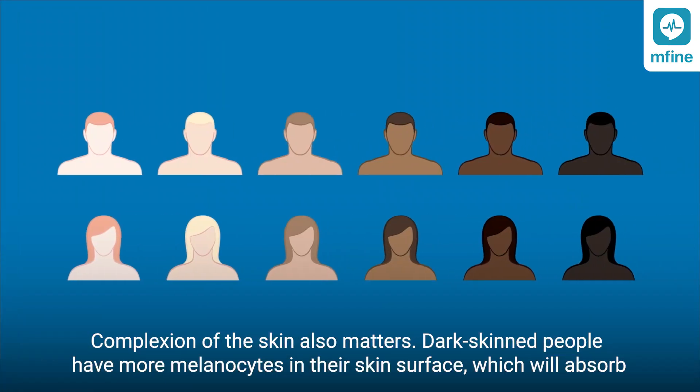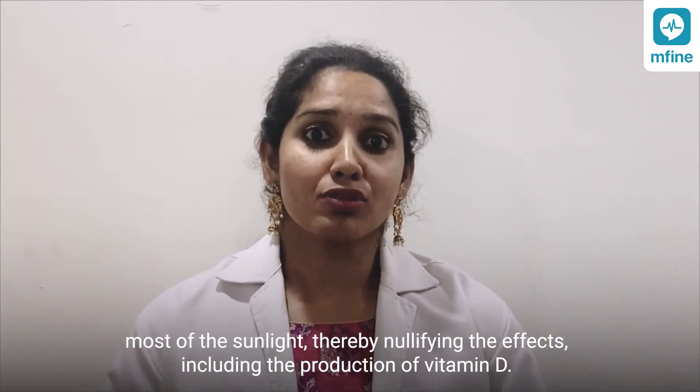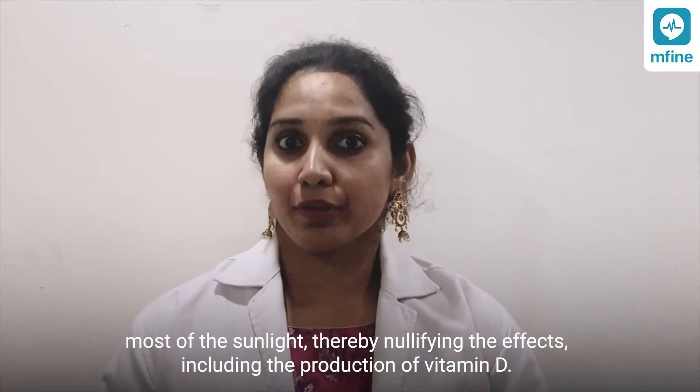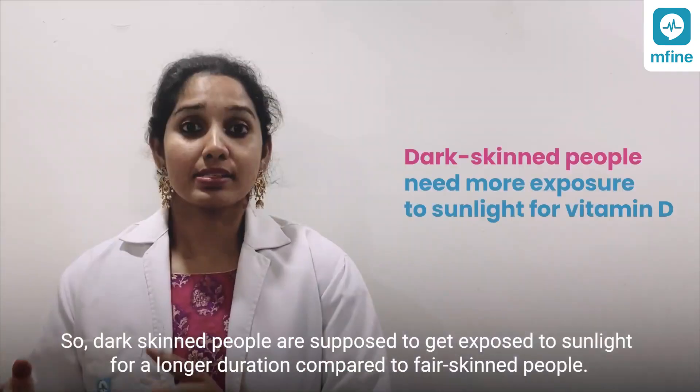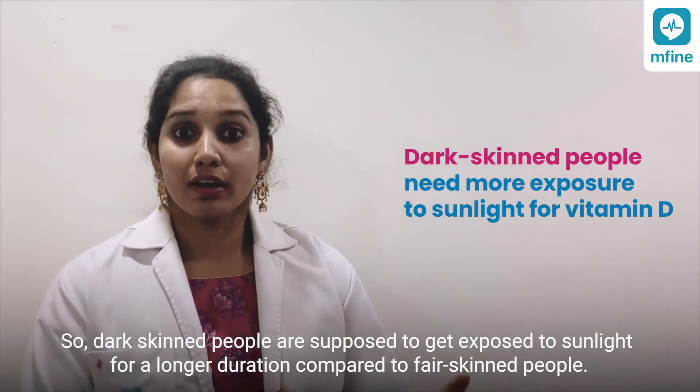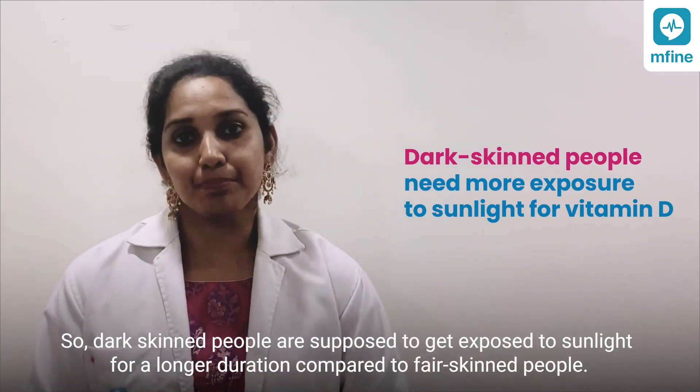Complexion of the skin also matters. Dark-skinned people have more melanocytes on their skin surface, which absorb most of the sunlight, thereby nullifying the effects including the production of vitamin D. So dark-skinned people are supposed to get exposed to sunlight for a longer duration compared to fair-skinned people.